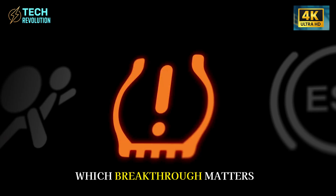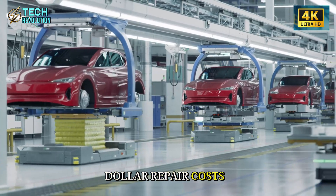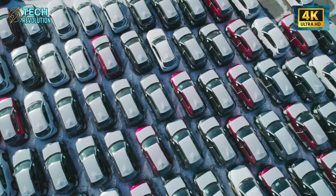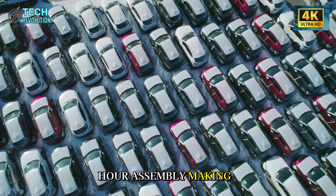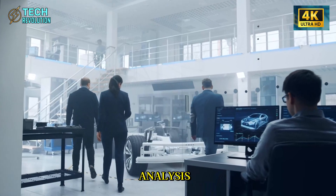So which breakthrough matters most to you? Drop 1 if it's the $600 repair costs. Drop 2 if it's the 250,000-mile durability. Drop 3 if it's the 10-hour assembly making the Model 2 real. Your vote shapes our next analysis.